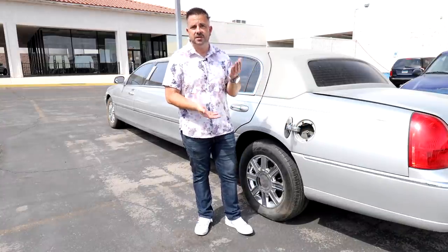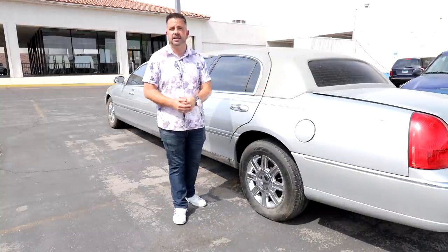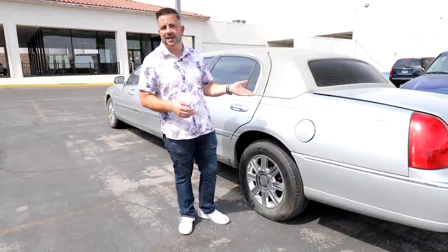There are different ways you can come up on making a sale if you have the knowledge, the accessibility, or the network to actually find these deals. This particular car was brought to us by one of our tow guys — he's got tons of vehicles in his lot, and this one he took to a few places. They weren't able to fix it, and it's been sitting on his lot for the last two years, so he asked if we were interested.